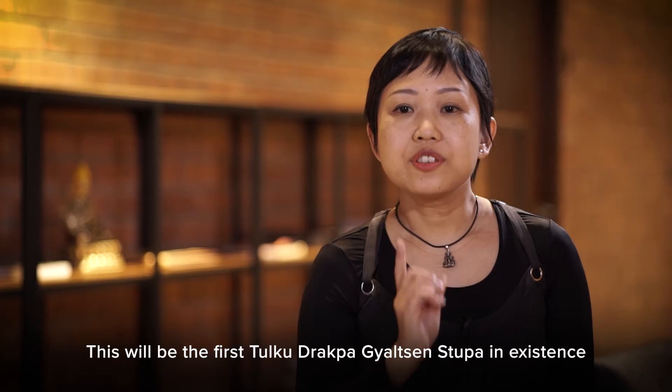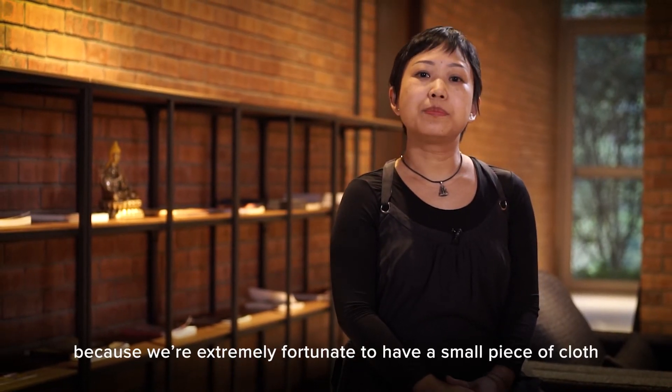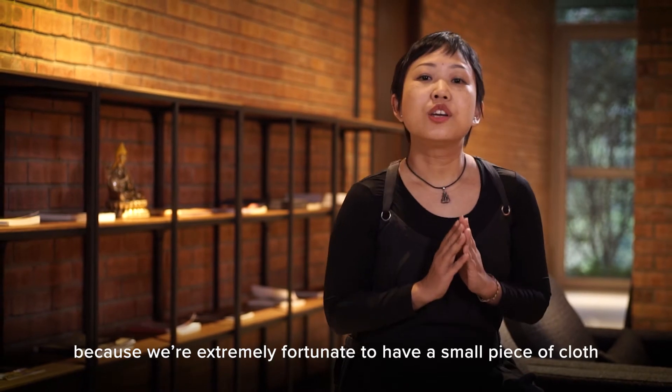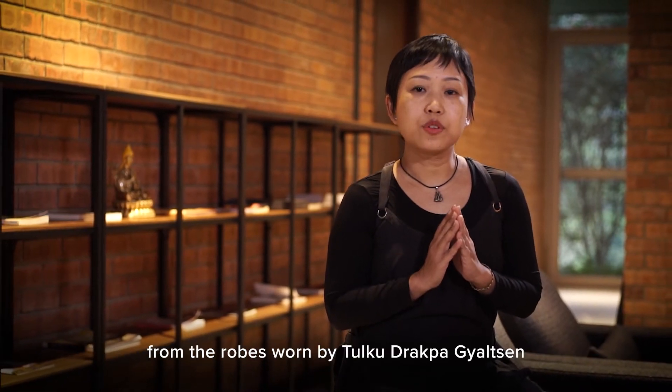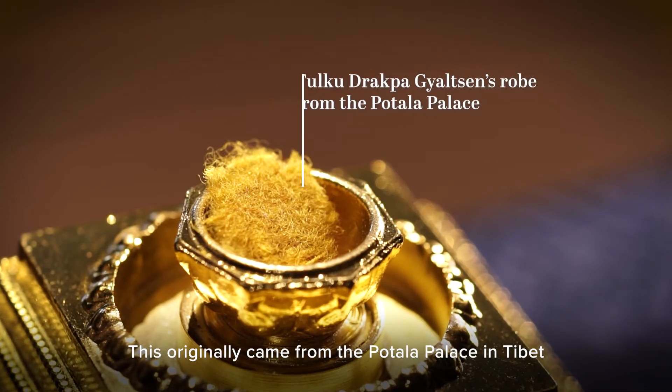This will be the first Tulku Drakpa Gyaltsen Stupa in existence. It's going to be very special because we are extremely fortunate to have a small piece of cloth from the robes worn by Tulku Drakpa Gyaltsen. This originally came from the Potala Palace in Tibet.